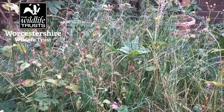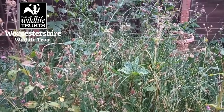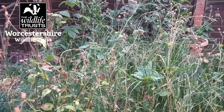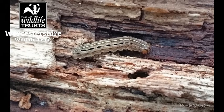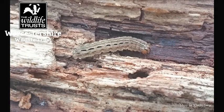To help large yellow underwings through their life cycle in your garden you can plant some caterpillar food plants as I've done in my garden last year. Common meadow grasses, knapweeds and some border plants too like foxgloves and marigolds are all food plants for the large yellow underwing caterpillar.